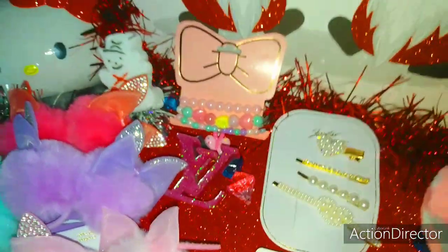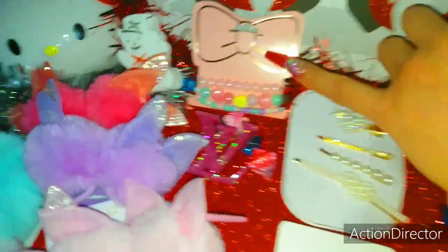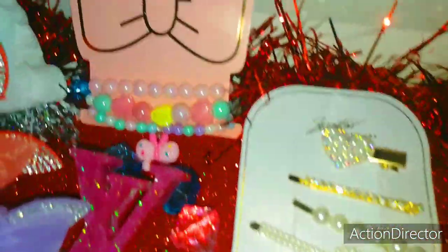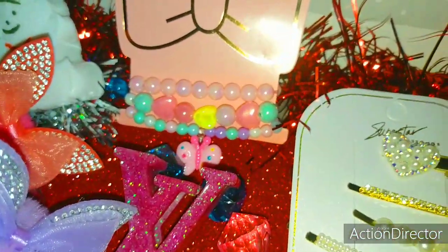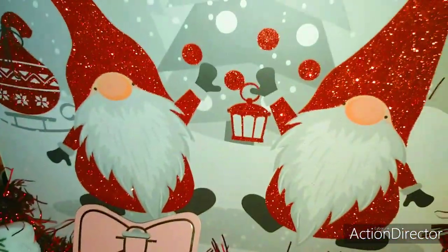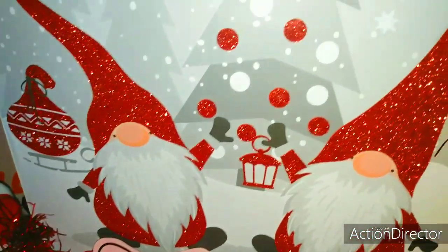This one over here with the bow totally reminds me of a Hello Kitty type style, and it's just a really pretty pastel beaded bracelet — gorgeous, the packaging is so so pretty. Here is one of my gift bags, I love all the glitter.